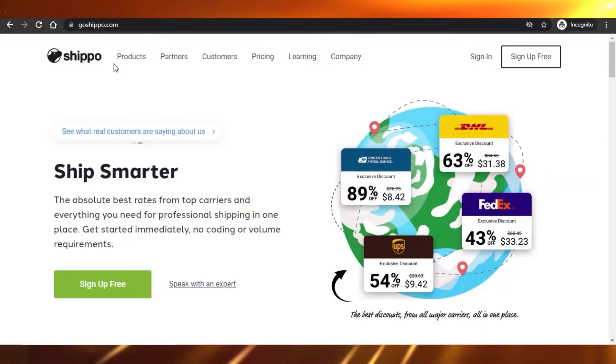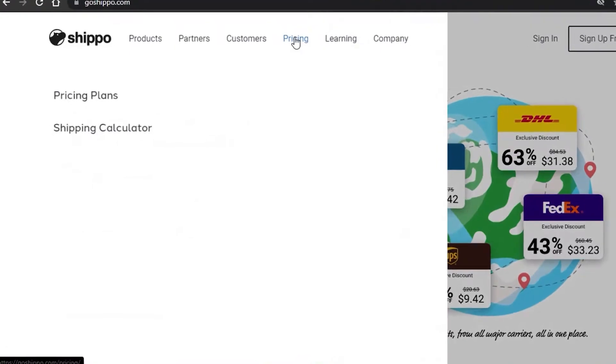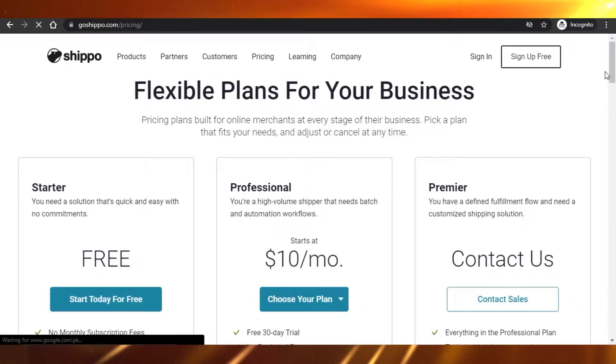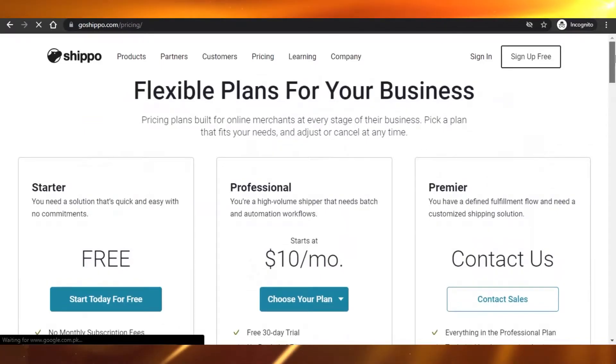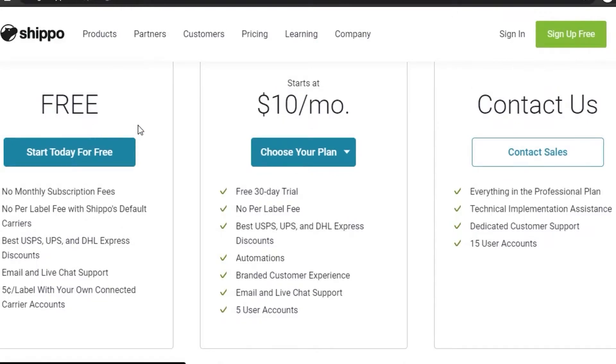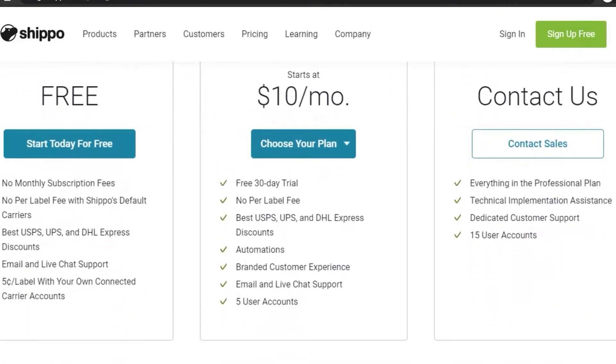Let's look at Shippo's pricing first. There is a starter free program which provides no monthly subscription fee, no per-label fee, Shippo's report carrier best UPS, USPS, DHL Express discounts, email and live chat support, and different labels.